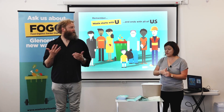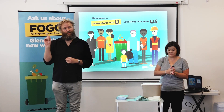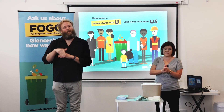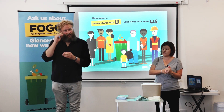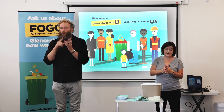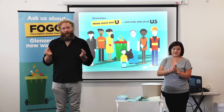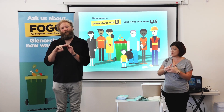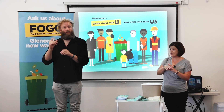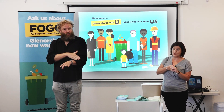Thank you all for coming out today. As Alex explained, we're here to talk about Council's new FOGO service. For those of you that don't know, FOGO stands for Food Organics Garden Organics. We are very excited because it's hitting our kerbs as we speak — the new 240 litre wheelie bins with lime green lids, which will be your FOGO bin.